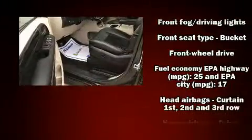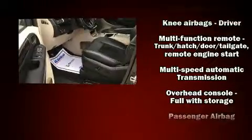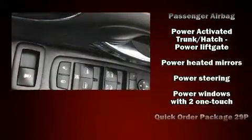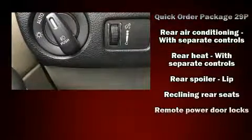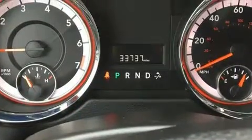Dodge also prioritized safety and security with features such as dual front impact airbags, head curtain airbags, traction control, anti-whiplash front head restraint, a panic alarm, and four-wheel disc brakes with ABS. Brake Assist technology provides extra pressure when applying the brakes.